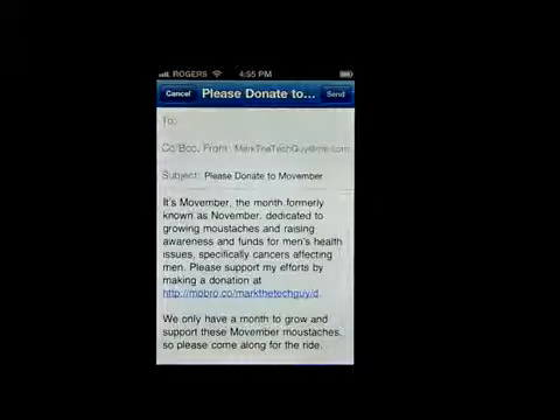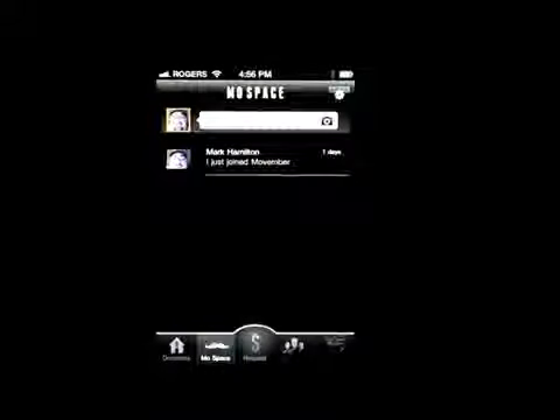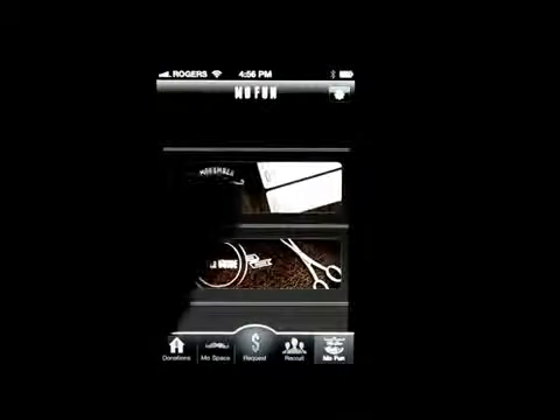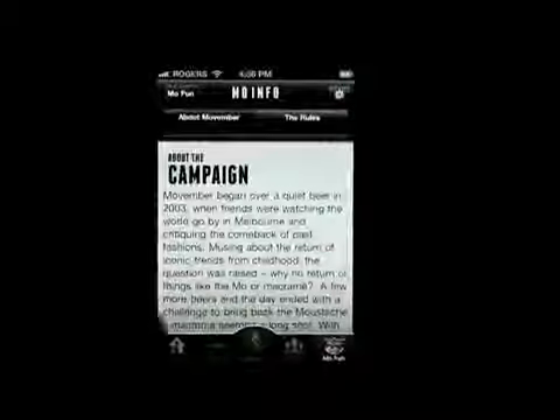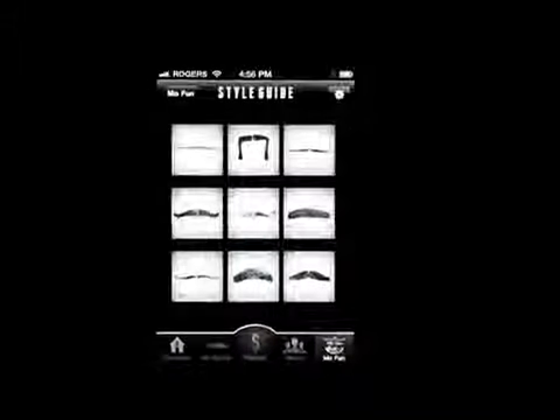You can just post a comment and people can see it. You can also send out an email to friends and family to possibly put out a donation — that's a very cool feature. You can recruit new people for your team. There's Mo Info where you can see how this started back in 2003 and it tells you everything about it.